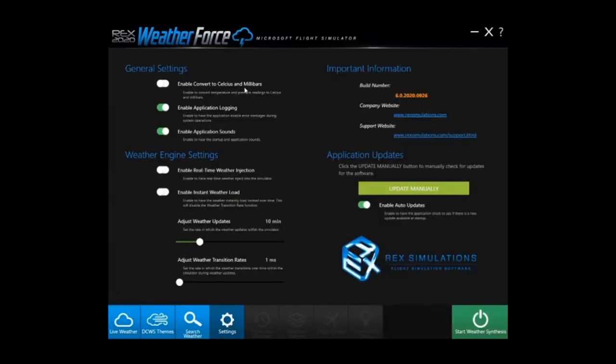You can also customize WeatherForce to your liking on the settings page. You can convert data to Celsius and millibars, have the application log errors if any come up, choose whether WeatherForce will play a startup or application sound, enable real-time weather injection, have the weather loaded instantly rather than over time, adjust how often you'd like weather updates and how often the weather will transition, and choose to have auto updates turned on or do it manually.